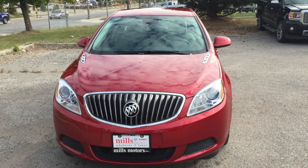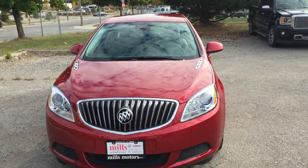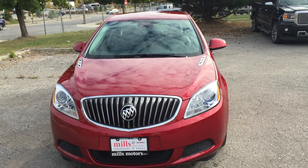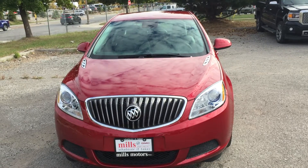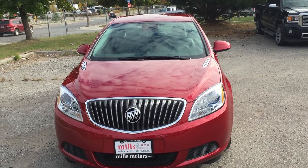It's a beautiful day at Mills Motors, 240 Bond Street East in Oshawa. This is the 2017 Verano sedan in the crystal red tint coat with a 2.4-liter four-cylinder SIDI engine and six-speed automatic transmission.